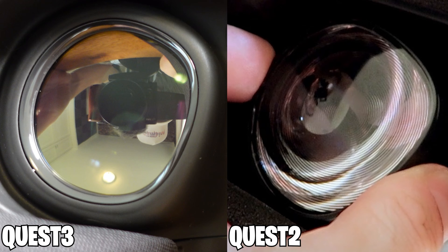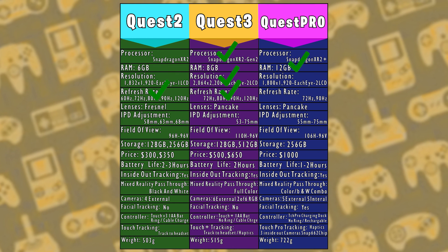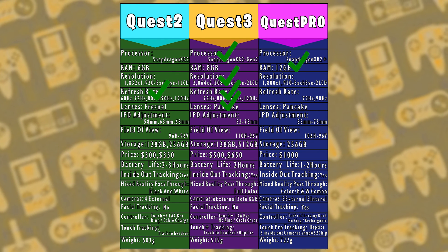Quest 2 has the older Fresnel lenses, whereas the Quest 3 and Quest Pro have been updated to the newer and much better pancake lenses. So for this round it's a tie between the Quest 3 and the Quest Pro.